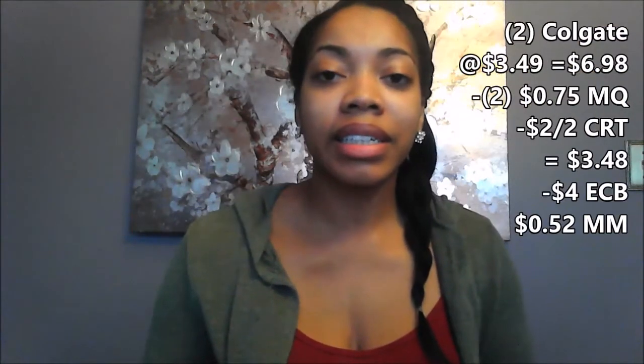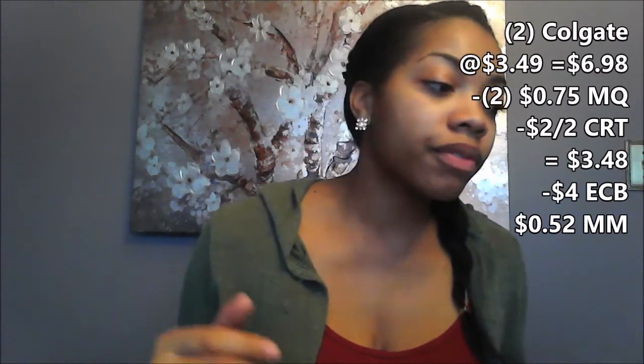The next deal is Colgate, on sale this week for $3.49. If you signed up on the Colgate website, you were sent $0.75 coupons for the toothbrushes as well as the toothpaste. The two items will bring my total to $6.98, and the two $0.75 off coupons take off $1.50. I also received the $2 off of two toothpaste CRT, which takes my total down to $3.48. I'll get a $4 ECB back since they're giving two ECBs for every one you buy, with a limit of two. So that is my first transaction — my total out of pocket will be $19.68. I'll pay with $18 in ECBs and then get back $22 in ECBs.